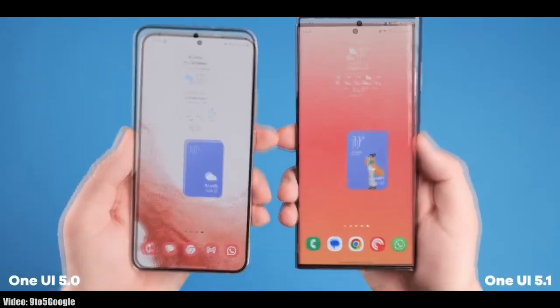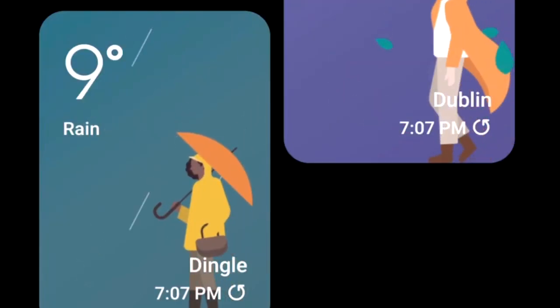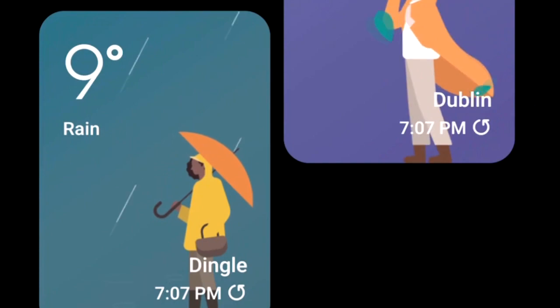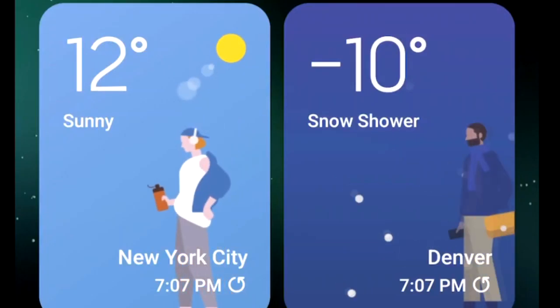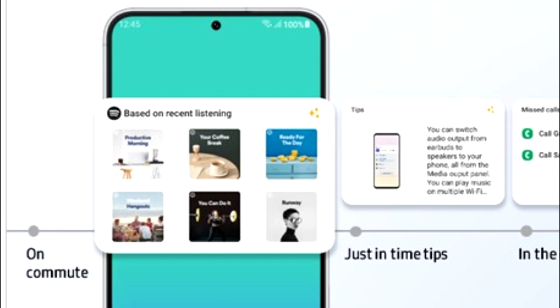In One UI 5.1 you will also get a dynamic weather widget. It comes in two sizes — the bigger one supports full-size animations that change with the current weather. For example, if it's raining outside, you will see a person holding an umbrella. This dynamic weather widget supports different weather conditions.